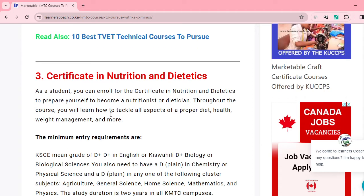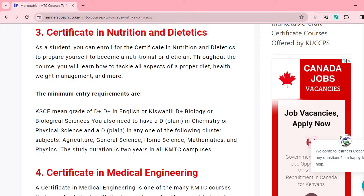Number three on our list is Certificate in Nutrition and Dietetics. As a student pursuing this course, you'll become a nutritionist, taking care of people's health and advising on the right food to eat. Here you require a minimum of D-plus in your KCSE overall, D-plus in English or Kiswahili, D-plus in biology or any biological sciences, and D-plus in chemistry or any physical science subject.